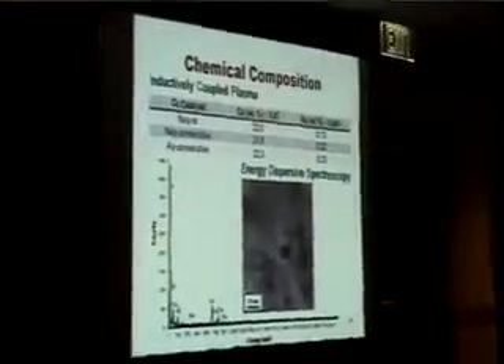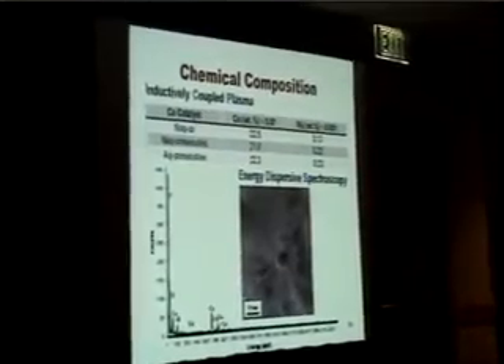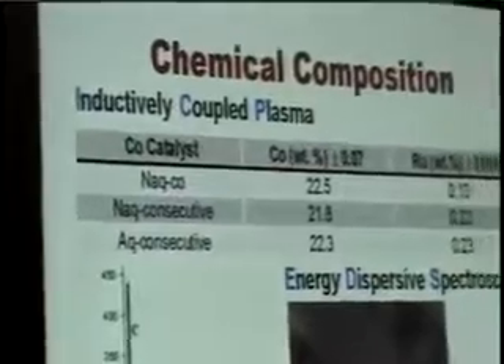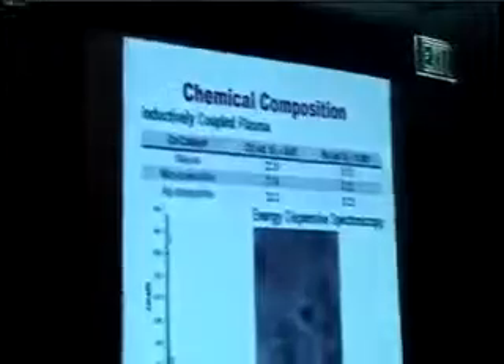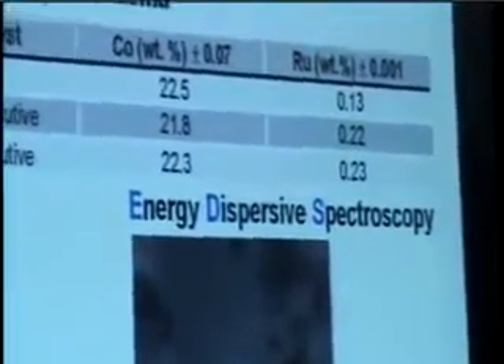Here we have the chemical analysis determined by ICP. The cobalt content is very similar between all catalysts. But the interesting part is the ruthenium content. The preparation where cobalt and ruthenium were added simultaneously resulted in a large loss of ruthenium during calcination, possibly due to the formation of highly volatile ruthenium oxides, and also to the fact that cobalt nitrate decomposes together and may carry some of this ruthenium.